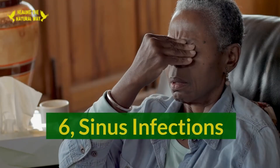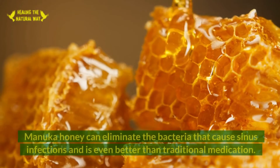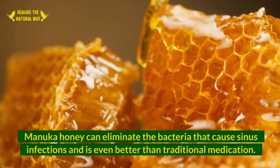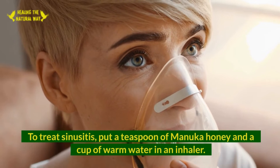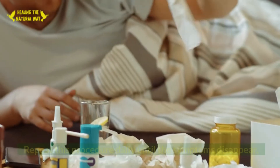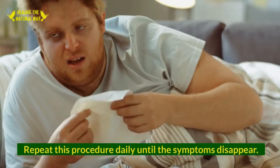6. Sinus Infections. Manuka honey can eliminate the bacteria that cause sinus infections and is even better than traditional medication. To treat sinusitis, put a teaspoon of Manuka honey and a cup of warm water in an inhaler. Repeat this procedure daily until the symptoms disappear.